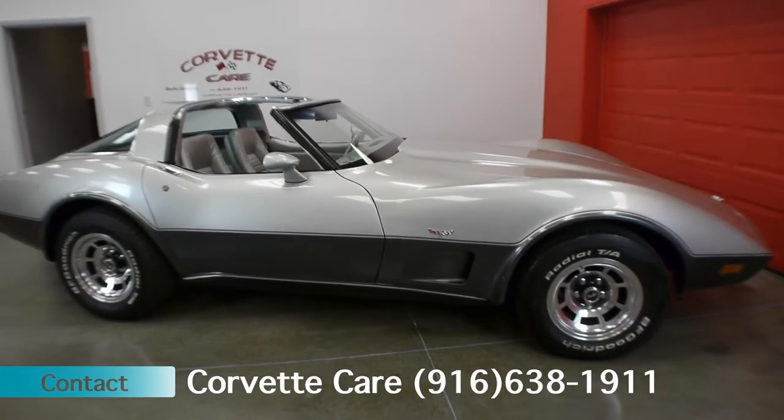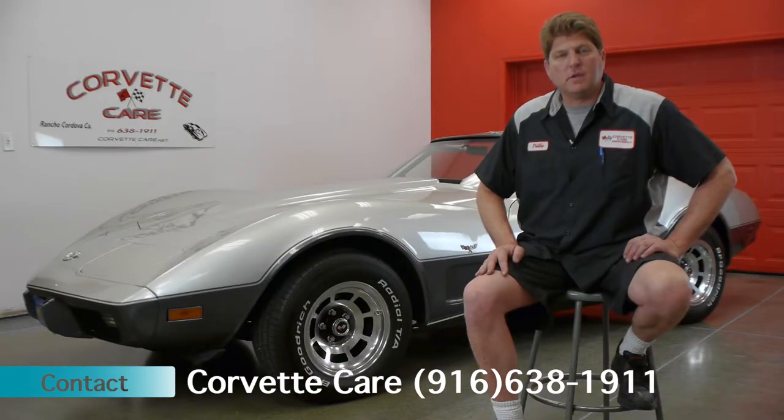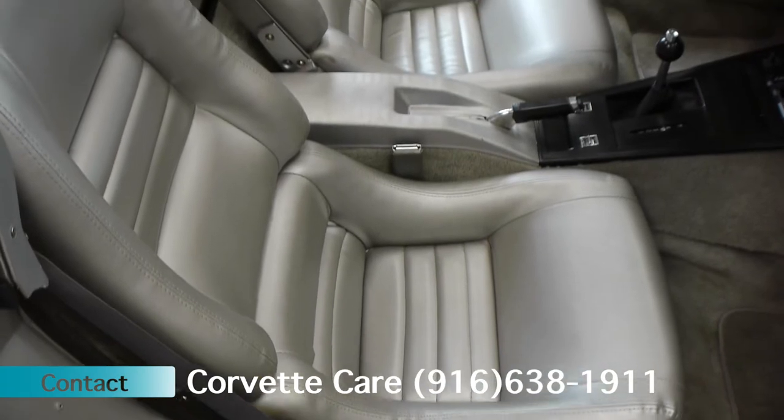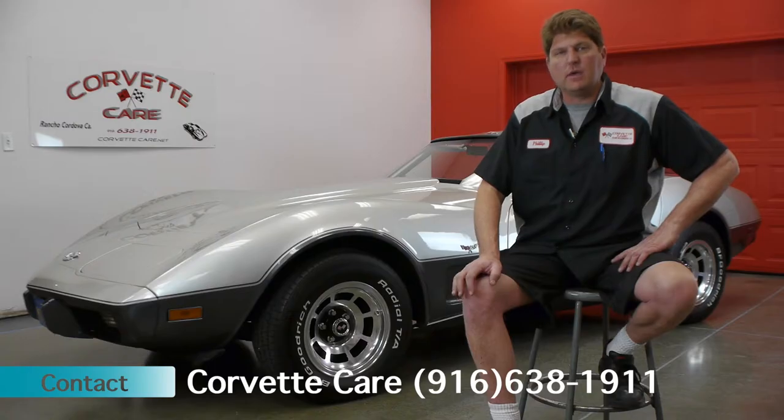All the wheel bearings, suspension, and components have been replaced. It drives excellent — it's a good running car. The AC blows nice and cold. It's got over $22,000 worth of receipts on it, and the car has been completely gone through head to toe.